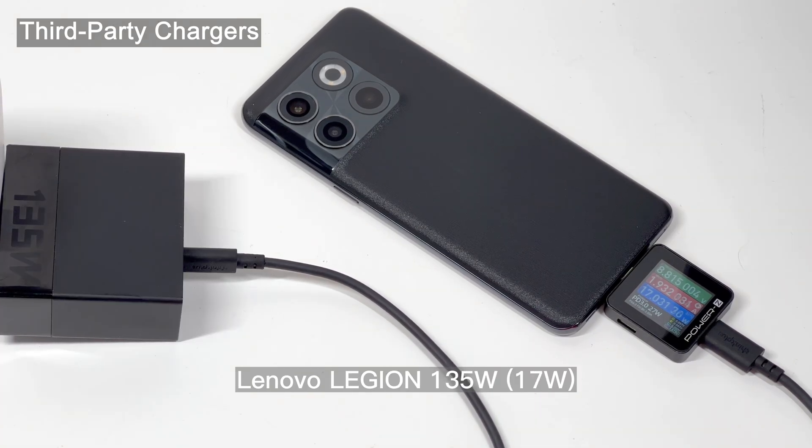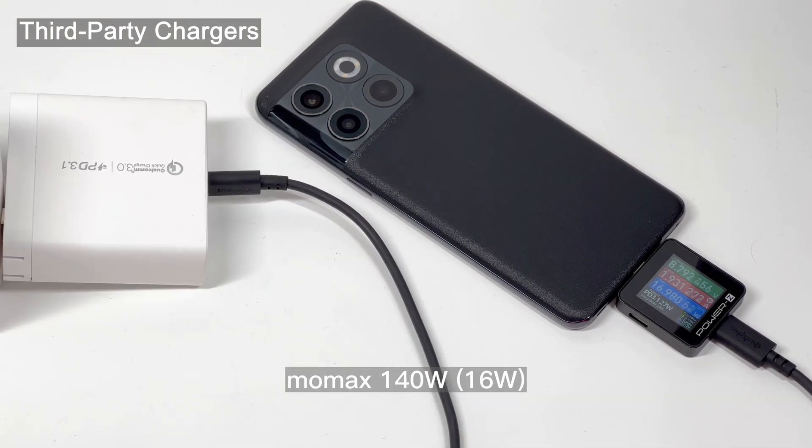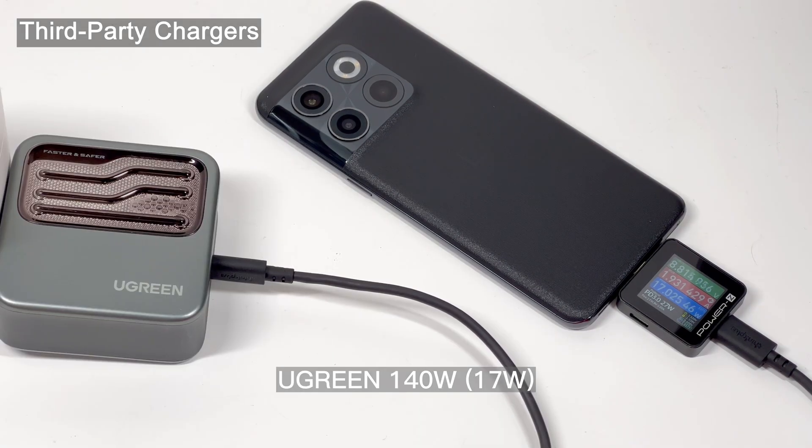That's all for today's video. You can click the corners to see other videos of OnePlus. Please drop a like, leave your comments, and subscribe to us. See you in the next video. Bye.